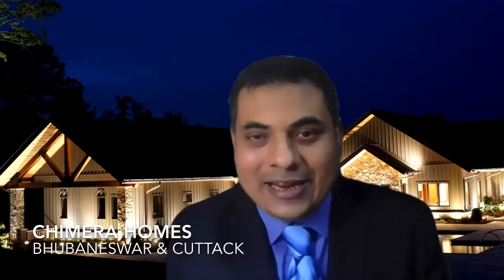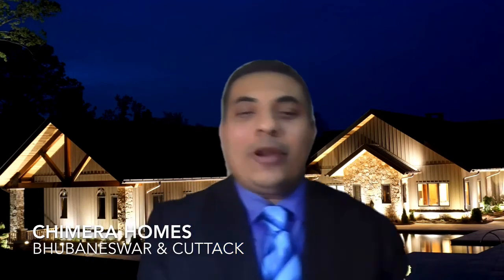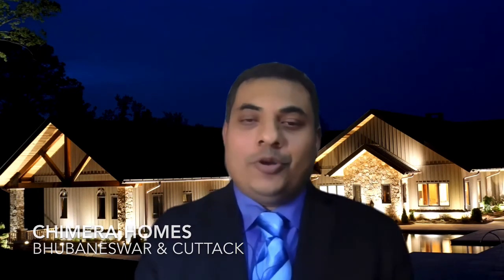Ladies and gentlemen, if you want to light your terrace, building front, function area, outdoor space, or any large space, then hurry up to Chimera Homes. You can order your lights from both the Bhubaneswar or Cuttack showroom. If you want home delivery to any place in India, please call us at 7436934077 or email us at info@chimerahomes.com.